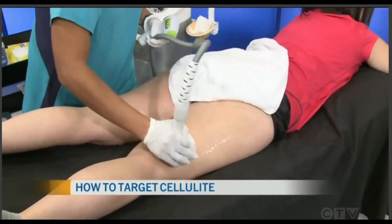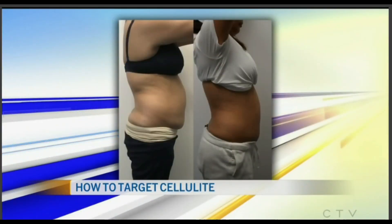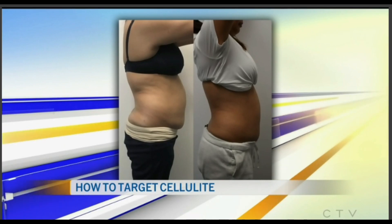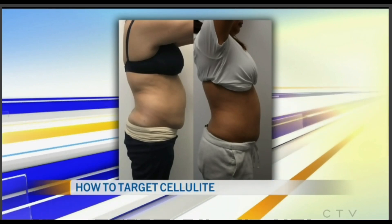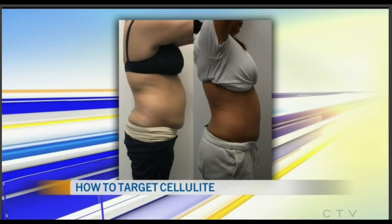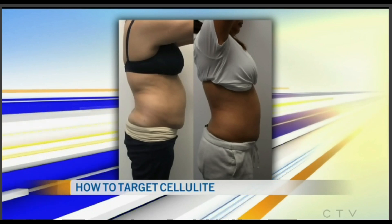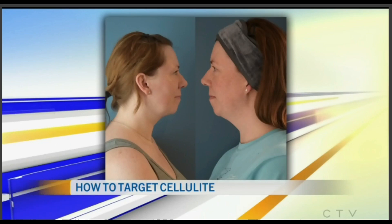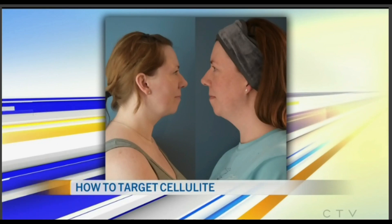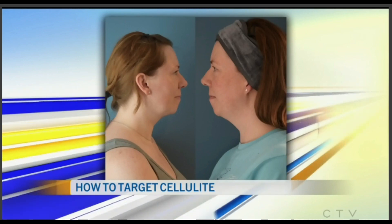We have some before and after shots to really show how this treatment works. Can you talk about how many treatments this patient received? That was nine treatments with one of our volunteers. We actually tried out the technology for five months before we offered it to the public, because going on TV, I want to make sure this actually works if I'm endorsing it. This is another volunteer — you can notice the double chin in the beginning and then no double chin. That was after five treatments, but it's actually a six-treatment program.